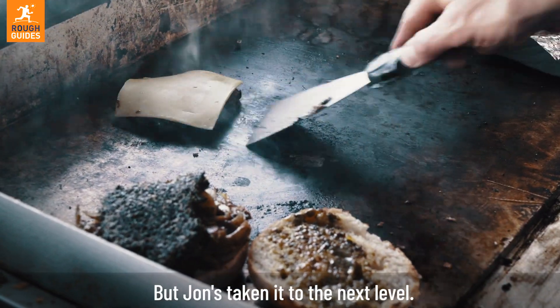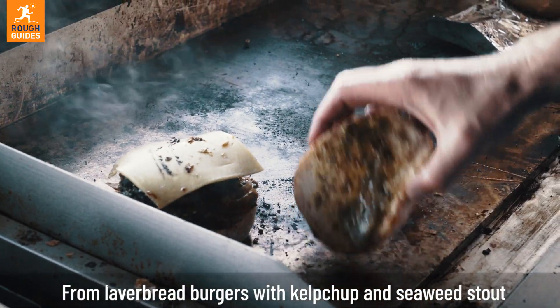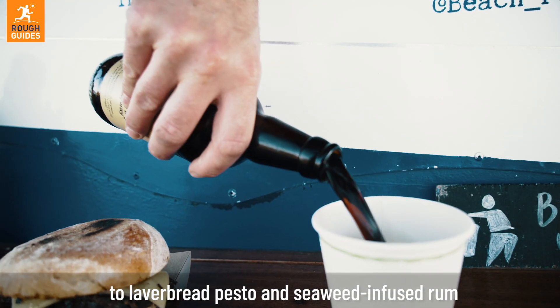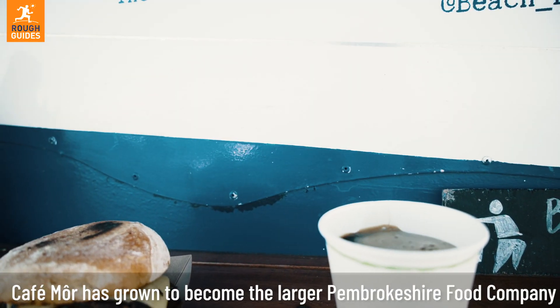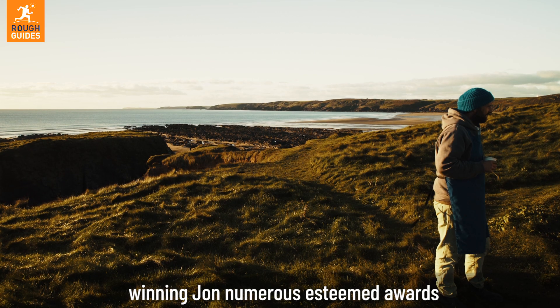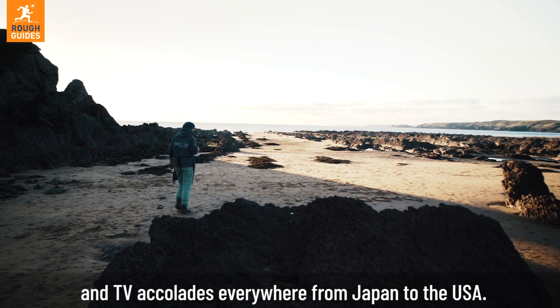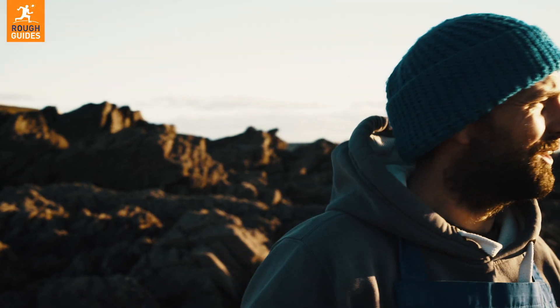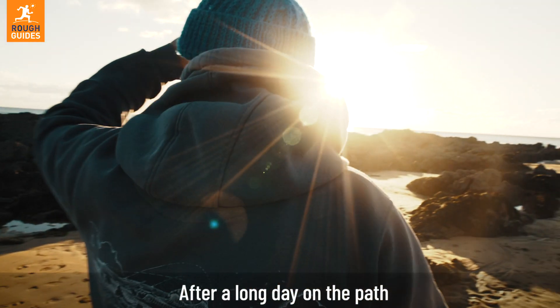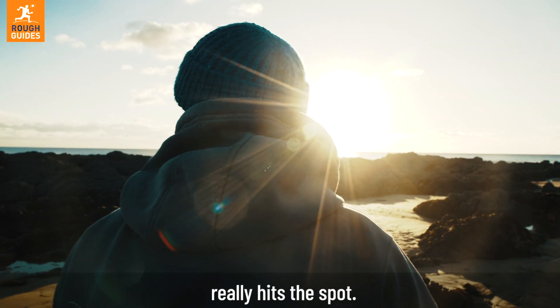But John's taking it to the next level. From laverbread burgers with kelchup and seaweed stout, to laverbread pesto and seaweed-infused rum, Cafe Moor has grown to become the larger Pembrokeshire food company, winning John numerous esteemed awards and TV accolades everywhere from Japan to the USA. After a long day on the path, a seaweed burger and a sunset beer on the beach really hits the spot.